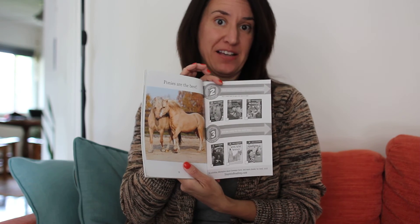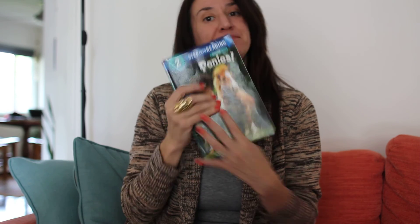Ponies are the best. Thanks for reading with me, guys. I'll see you guys soon. Take care. Bye bye.